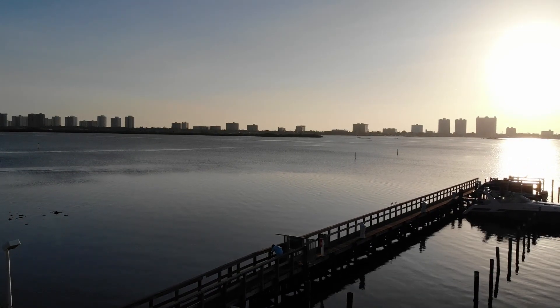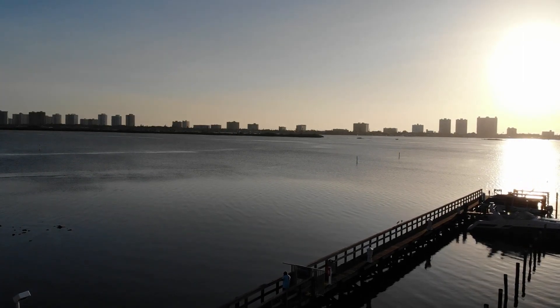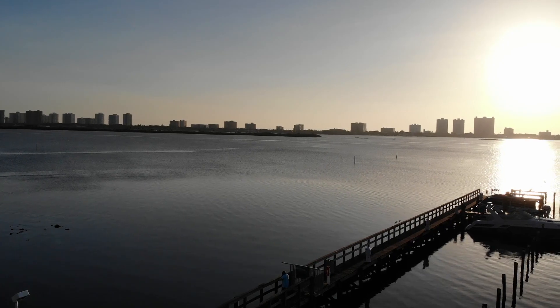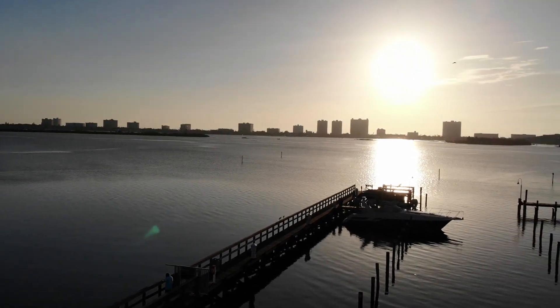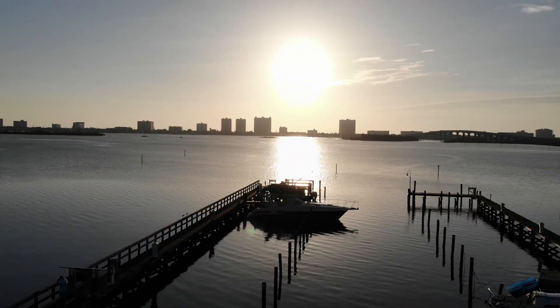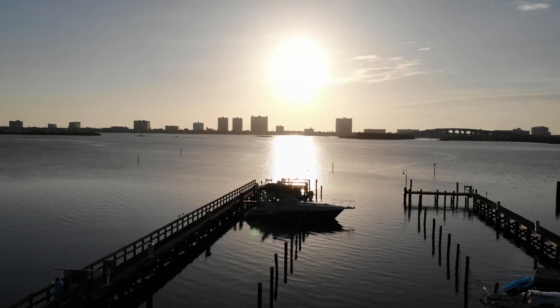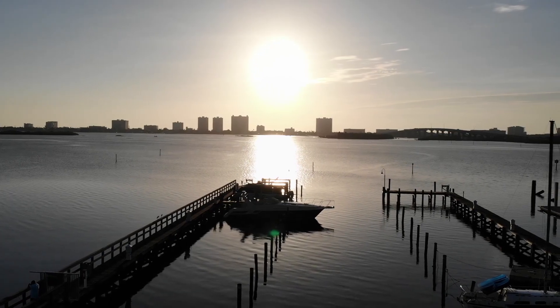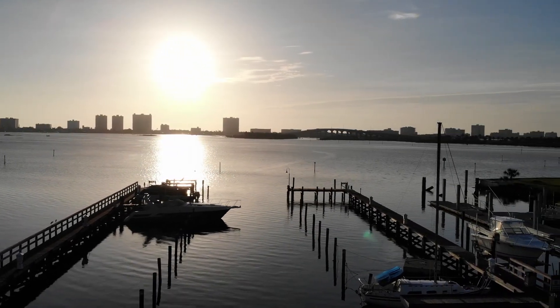We happened to shoot into the sun this morning because that's the side of the river we were on, and the sun was rising over the ocean. It had been a nice morning to be out on the water — hardly any waves at all, water was very smooth, which made for a nice relaxing ride.